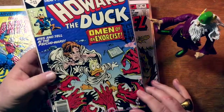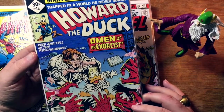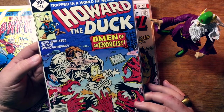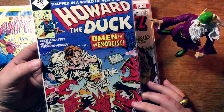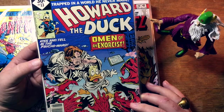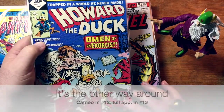Howard the Duck 13. This is the first appearance of the band Kiss in comics. This predates their Marvel Super Special issue that was reportedly made with their blood mixed into the ink. But there's a last panel cameo in this issue, and then they appear in the next issue. Or is it a last panel cameo in number 12 and they appear in this issue? Kiss and Tell — that's your hint. Something's coming up. It's Kiss.